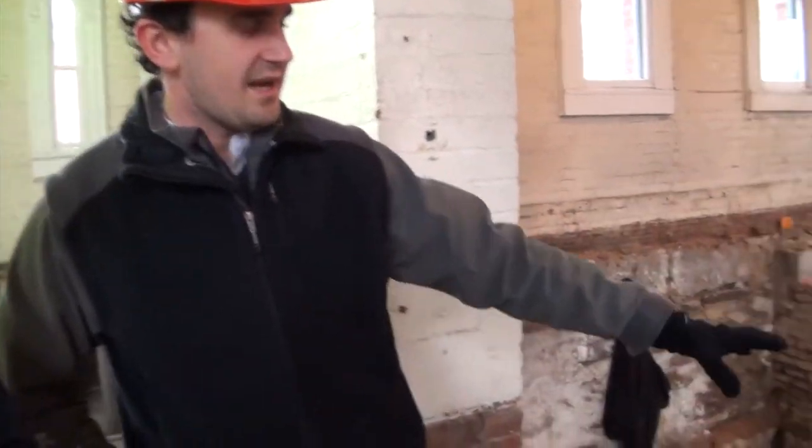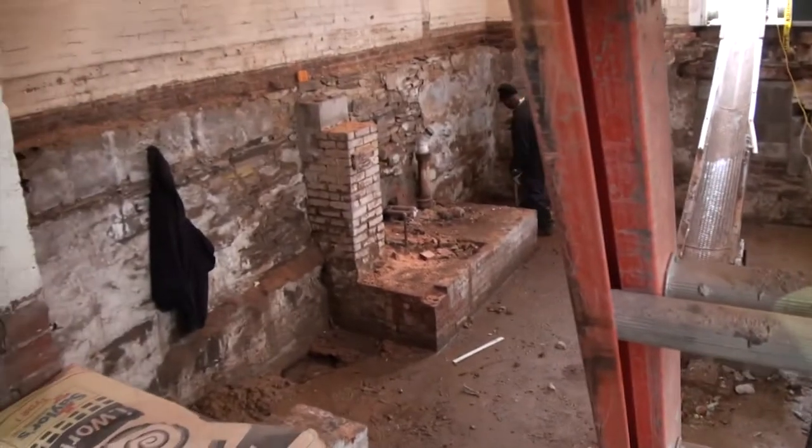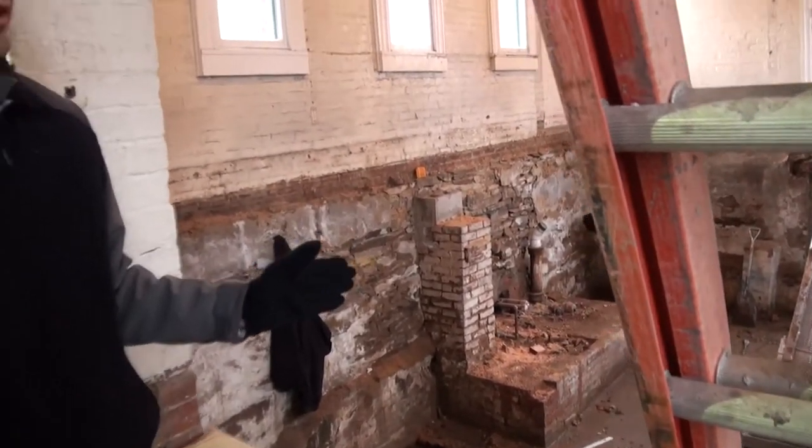We're going to jackhammer out this floor and dig down about another two to three feet to give us a little bit more ceiling height, and there will be a stairwell. It won't be from the inside — it will be accessing from the outside, which is something new to the class.